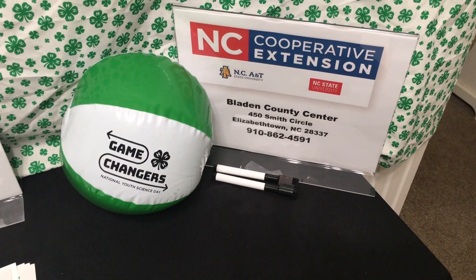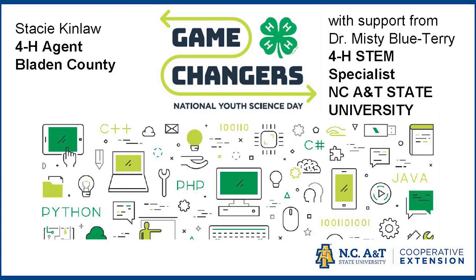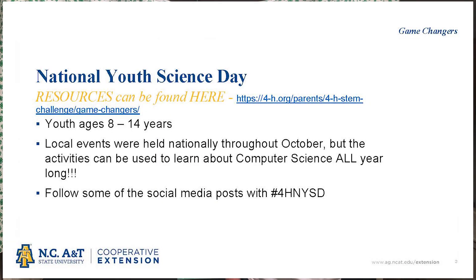Alright, let's get into our Daily Spark. I'm going to be going over one of the activities from this year's National Youth Science Day program, Game Changers. Game Changers was designed for ages 8 to 14, but don't worry — if you're a little younger or a little older, you'll still enjoy today's activity. You can look back at some of the social media posts around National Youth Science Day in 2019 by following the hashtag 4HNYSD.